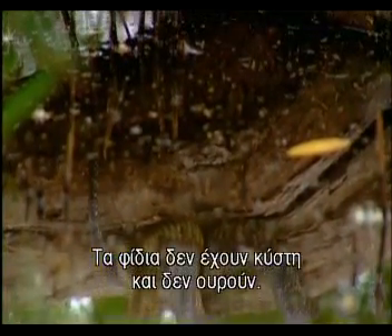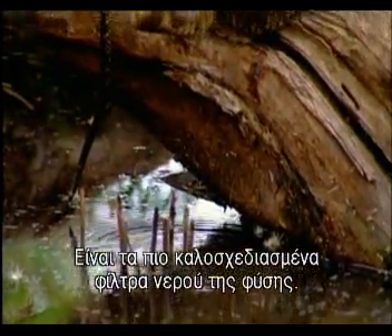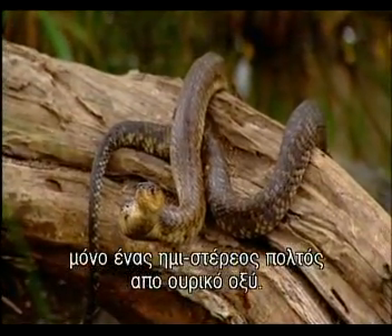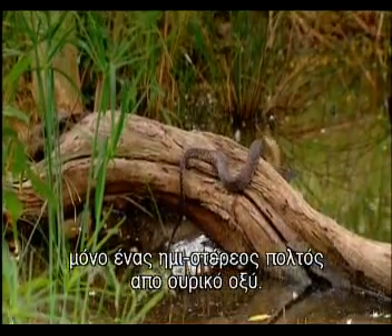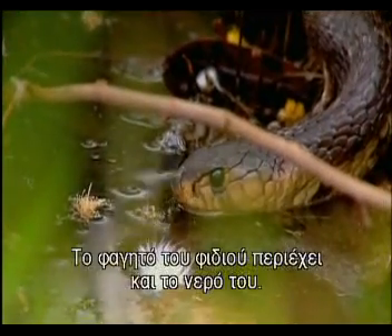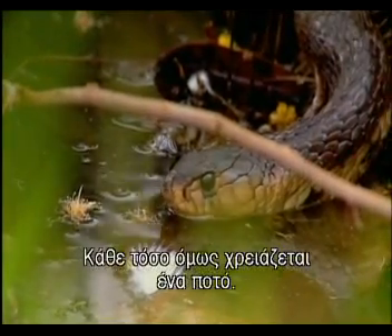Snakes don't have bladders and don't urinate. They're one of nature's best designed water filters — nothing liquid comes out the other end, just a semi-solid uric acid paste. A snake's food is also its water supply, but every now and then it needs a drink.